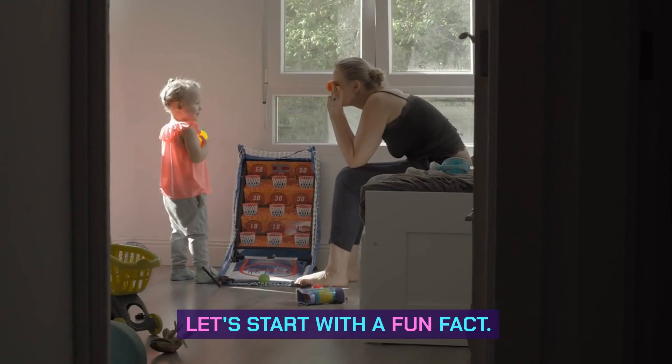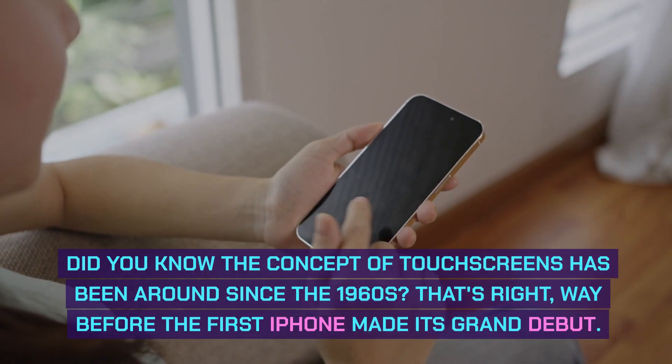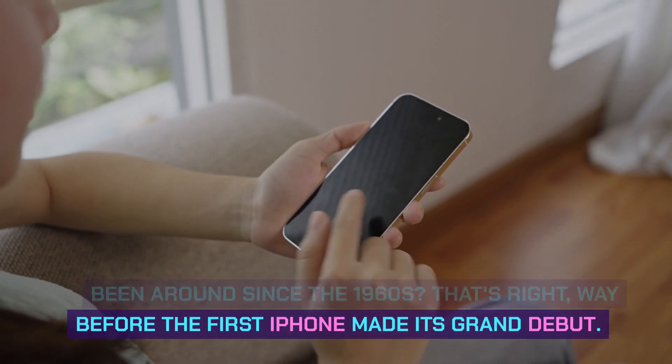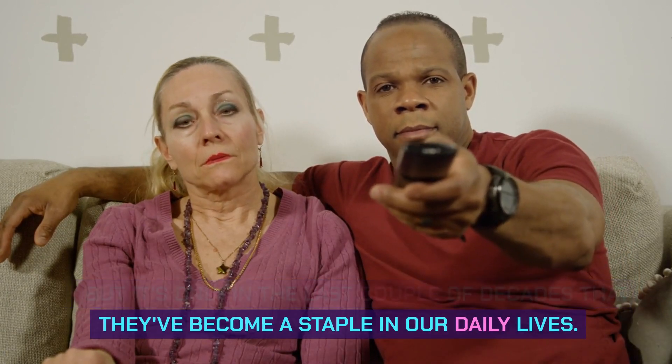Let's start with a fun fact. Did you know the concept of touchscreens has been around since the 1960s? That's right, way before the first iPhone made its grand debut. But it's only in the last couple of decades that they've become a staple in our daily lives.